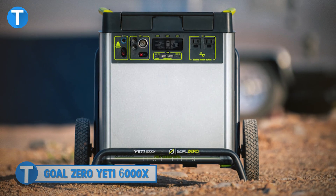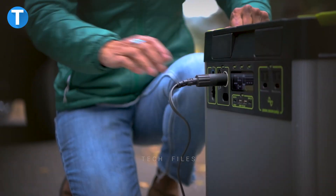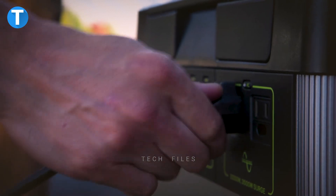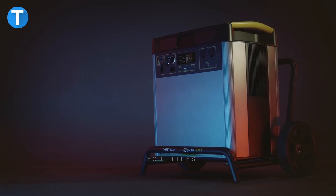Goal Zero Yeti 6000X. Do you need an alternative energy source with more power? This power generator right here has got you covered. Equipped with a lithium-ion battery, the Goal Zero Yeti X provides safe, stable, reliable, and portable power on the go. Whether at home, workshop, office, or camping, you can always have access to power.